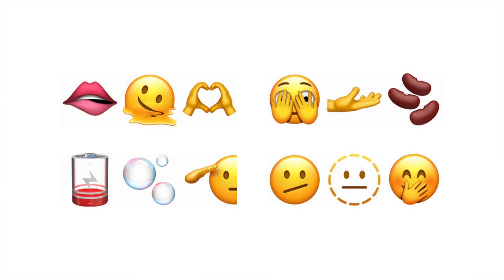New emojis make their way over to this iOS update. You can expect to see 37 new emojis including melting face, saluting face, face with open eyes and hand over mouth, new hand emojis like heart hands, palm up hand, and much more.